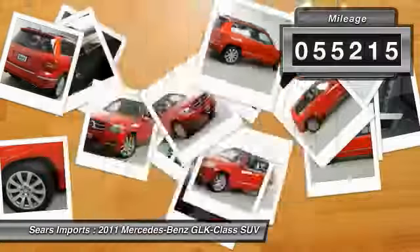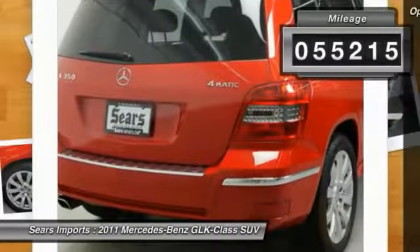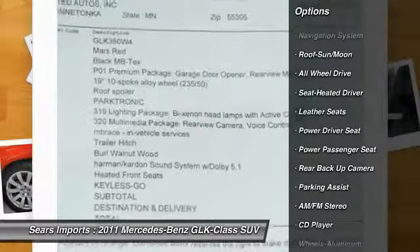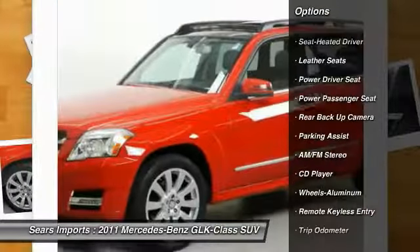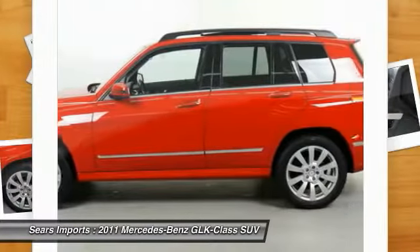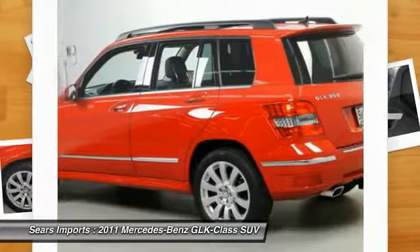This vehicle has less than 60,000 miles. Here are some of this vehicle's great options: all-wheel drive, anti-lock braking system, power passenger seat, traction control, navigation system, backup camera, air conditioning, moonroof, power steering.